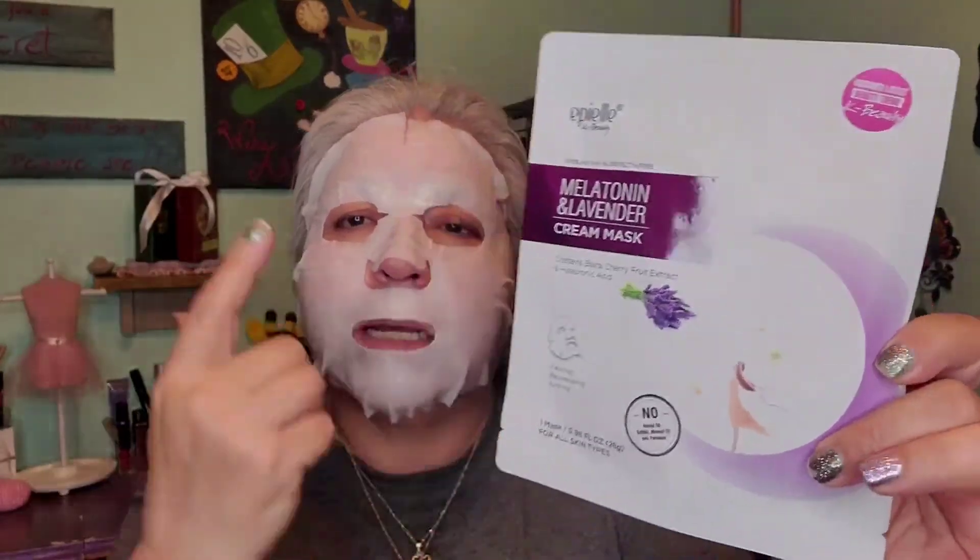I'll be applying the excess essence to my hands so it does moisturize — I actually like the way it feels on my hands. Now let's go ahead and get into the products for the giveaway. Pardon me if I keep realigning the mask, but I do have a wipe here so I can wipe my hands and not get it on the giveaway products. The first item is the same mask that I have on.